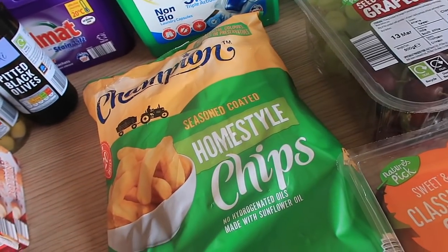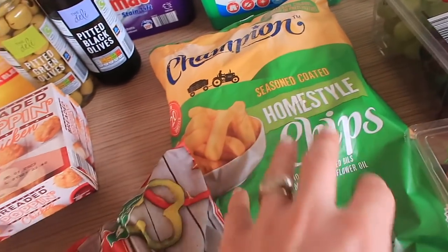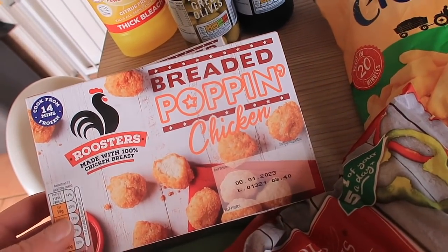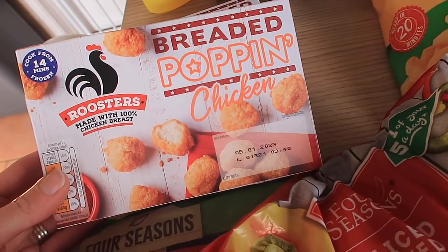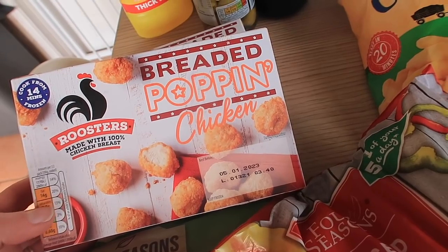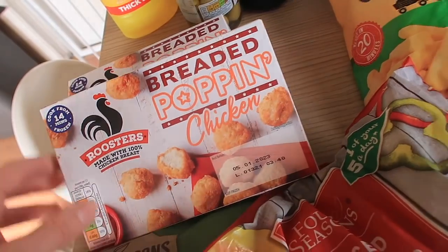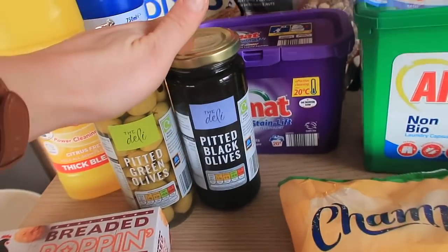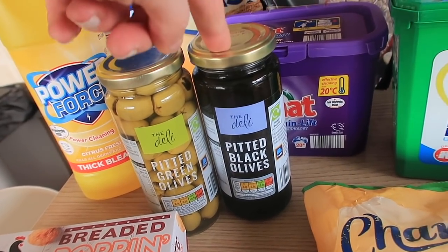I got some homestyle chips — thought I'd go for something different, we usually get the skin-on chips. They're going in the freezer too. And then some popping chicken, the breaded southern fried ones — the kids love this sort of thing, especially with pizza on a Friday night. I got two boxes, they're 85p each and the kids will demolish both.